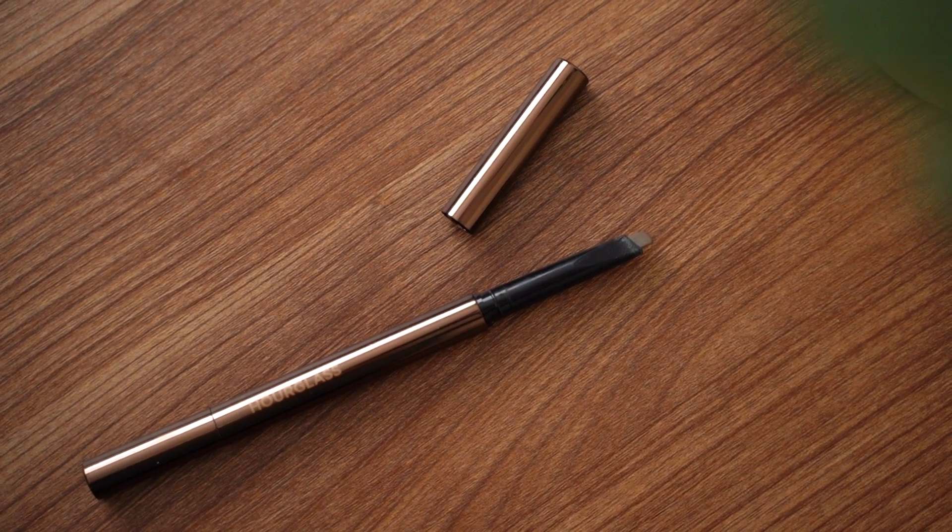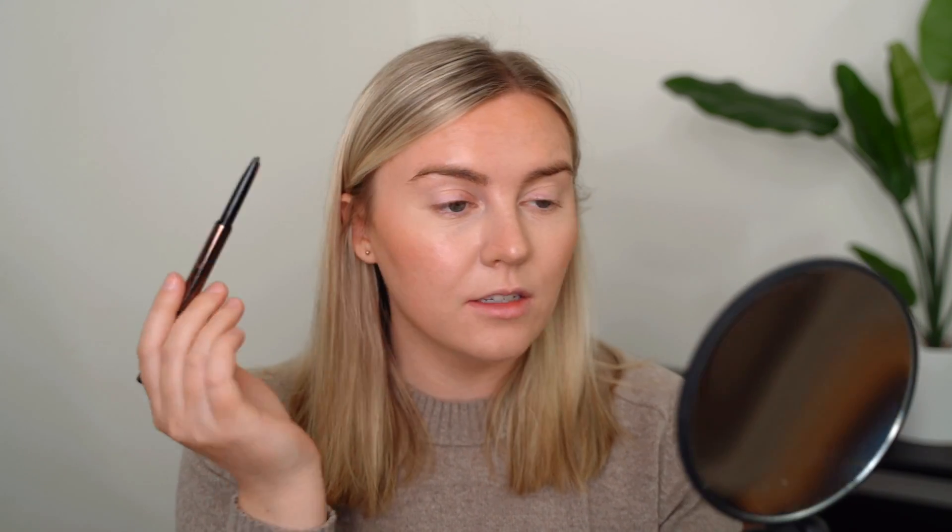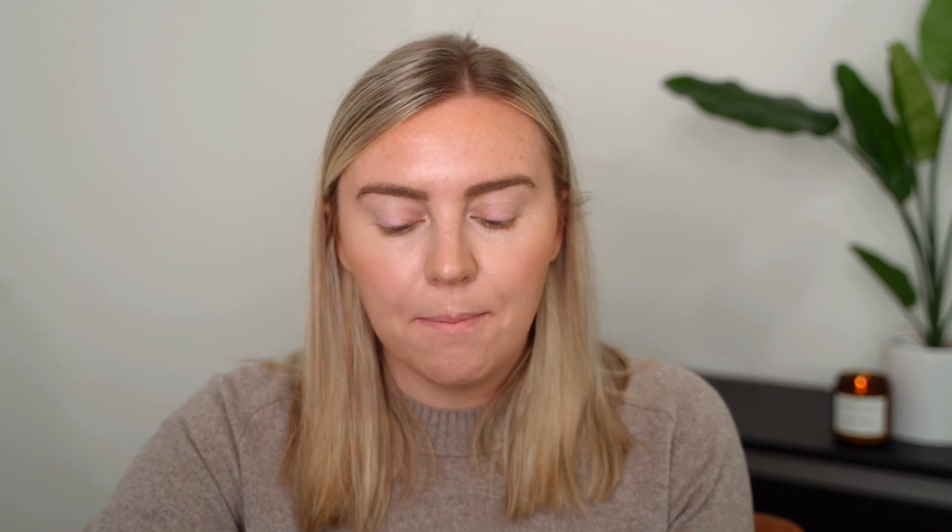Next I'm moving on to my brows, starting with the Hourglass Arch Brow Pencil in the shade Soft Brunette. I like to start with a pencil and then follow up with a brow gel because I have one eyebrow that is the worst — my right eyebrow has gone rogue. This starting bit is trying to join the other eyebrow, it grows in this direction, and it's patchy. So I use the pencil to fill it in and match the other brow, then lightly comb it through both brows so the color looks even. Then I take the Benefit Gimme Brow gel to lightly comb everything and get it set in place.